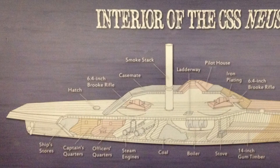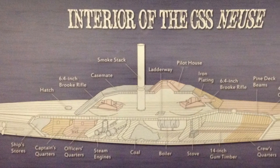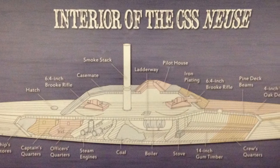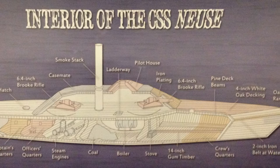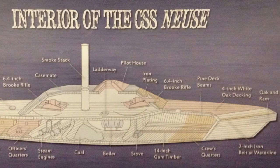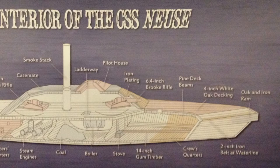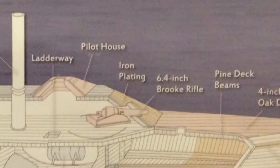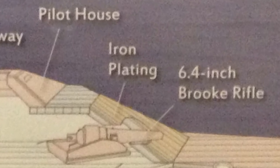The construction of the Neuse was delayed primarily due to competition with the Confederate Army over the use of the railroads. When she was launched in April 1864, the gunboat had a shallow draft, was 158 feet long and 34 feet wide. She had four inches of armor plating on the casemate and a two-inch band of armor on the waterline, but the decks were unplated, as was the hull below the waterline.